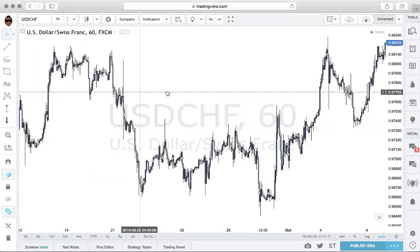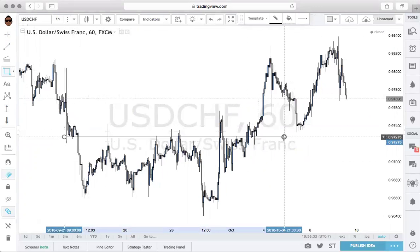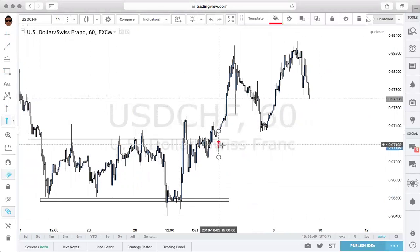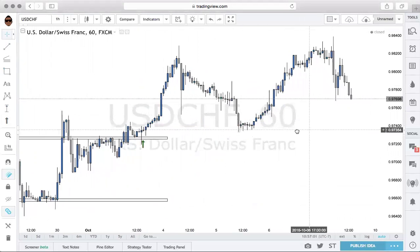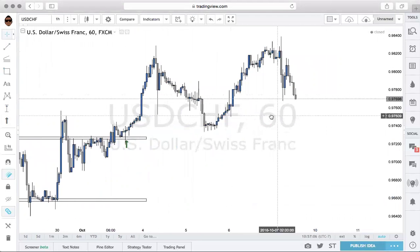We came out of a consolidation zone here — this is the top of the consolidation and here's the bottom, just a ranging market. And then finally, as of right here, we got a break into an uptrend: higher high, higher low, higher high. So we're looking for that higher low setting. With NFP giving us that volatility, the market shot down and then gave us a nice little pullback into previous structure support, and then we're getting this push down — definitely another consolidation area.